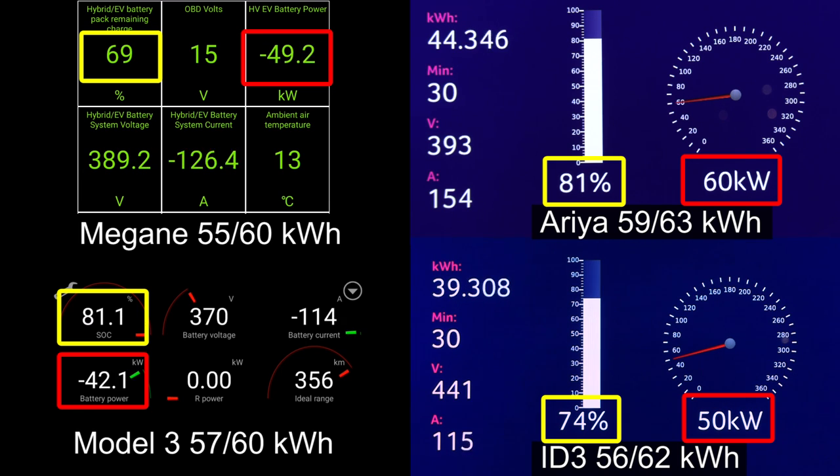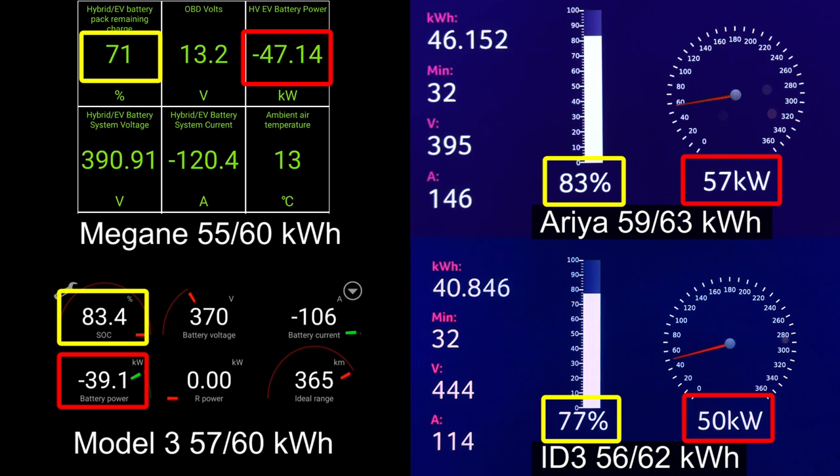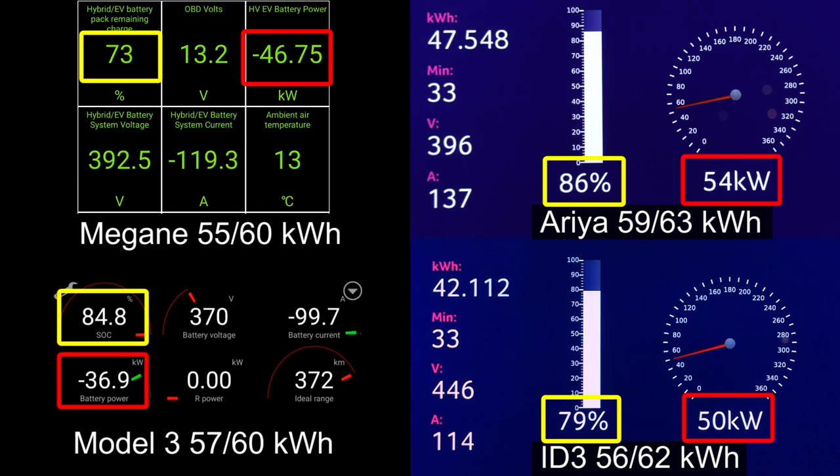They are still kind of close-ish. Now it's neck-on-neck between Aria and Model 3 at 82%. Aria is about to take over — it's about to overtake the Model 3. Model 3, you just can't keep up with the Aria right now. Aria has a super flat curve. Very impressive — at 84% it's taking 56 kilowatts. Look at Megane at 72%, it's taking only 47 kilowatts. It's really impressive, Aria.